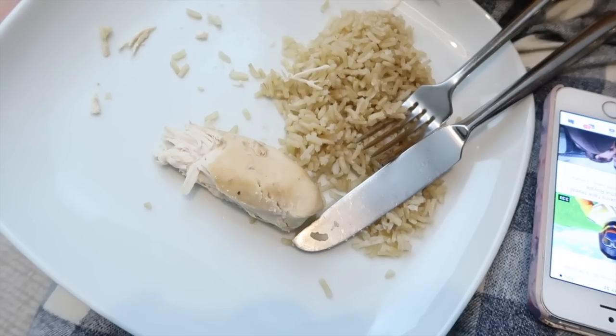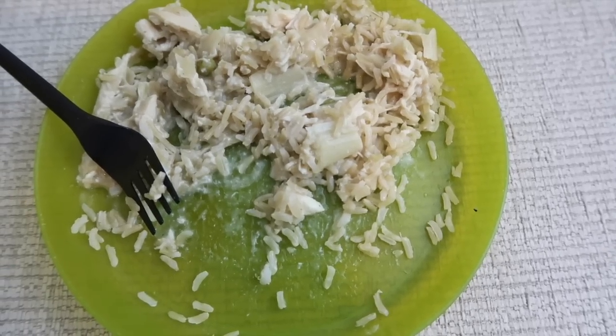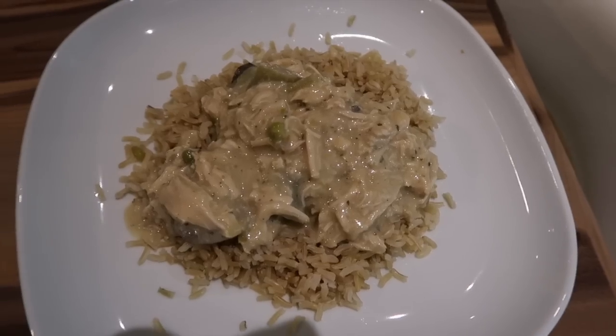Caitlin is having just the plain chicken with rice because she doesn't like creamy sauces. Ell has got hers just all mixed through, and Andrew will get his when he comes home.